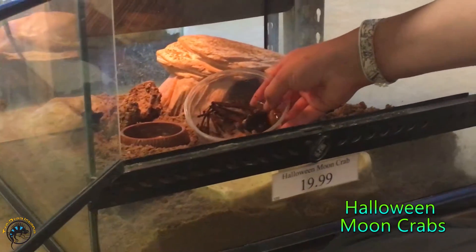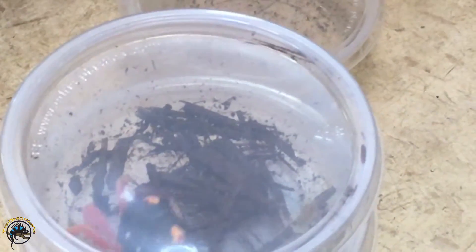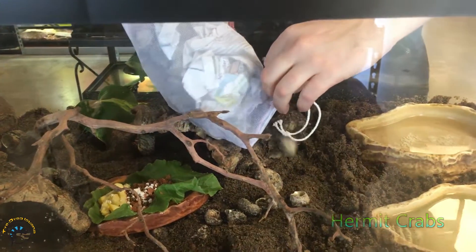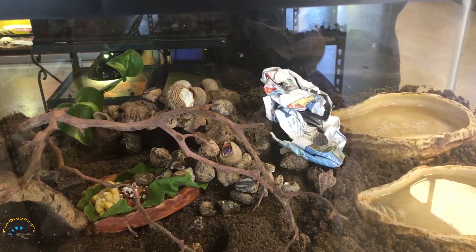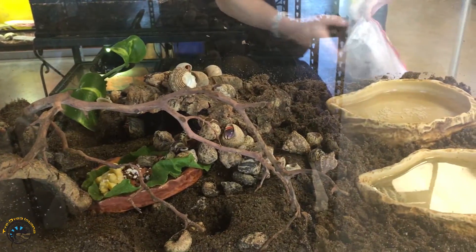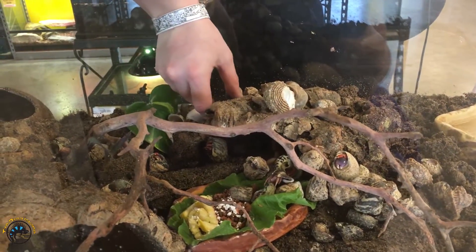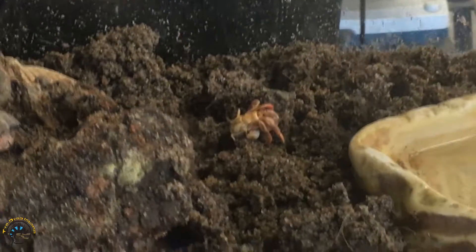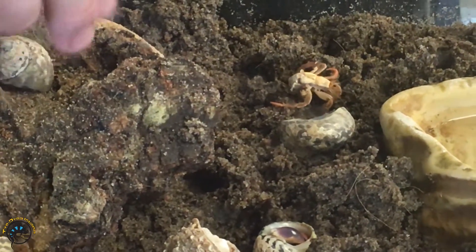We got more Halloween moon crabs. These guys came in smaller than the last ones - the last ones were huge, enormous. More hermit crabs, to enjoy their new digs. We got a naked one - let's find him. Give him a few choices.